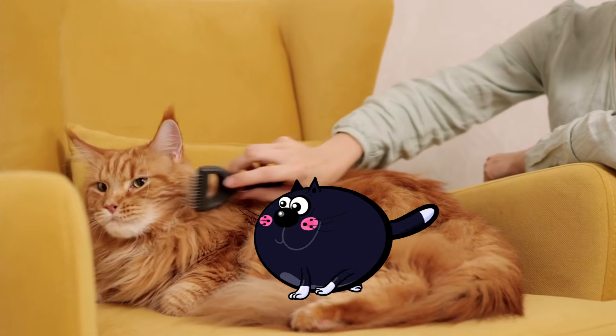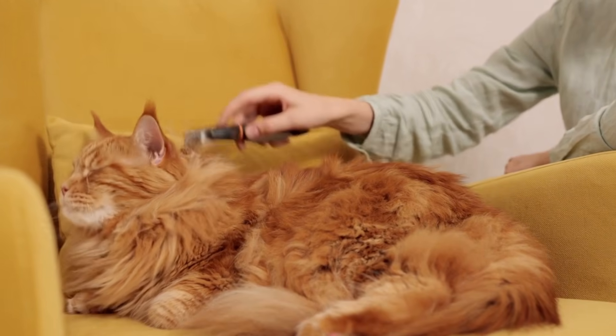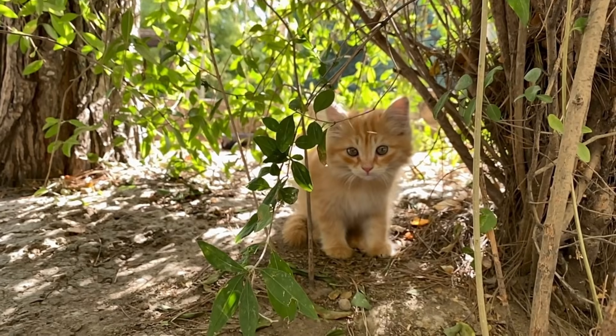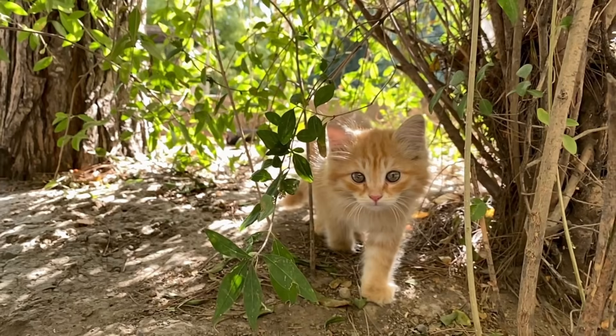For six decades, a mystery has lurked in our living rooms, tired trackers of our keyboards, and fur in our labs. Orange cats with their vibrant fur have captivated us, but the genetic secret behind their distinctive color has remained elusive — until now.